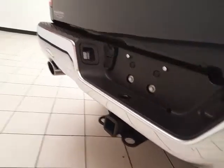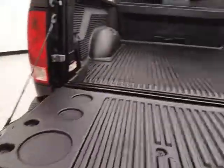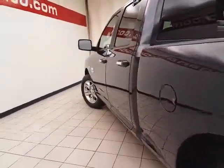It has a heavy-duty trailering package and a drop-in bed liner for protection and easy cleaning. And it's very clean — no dents or dings in the body.